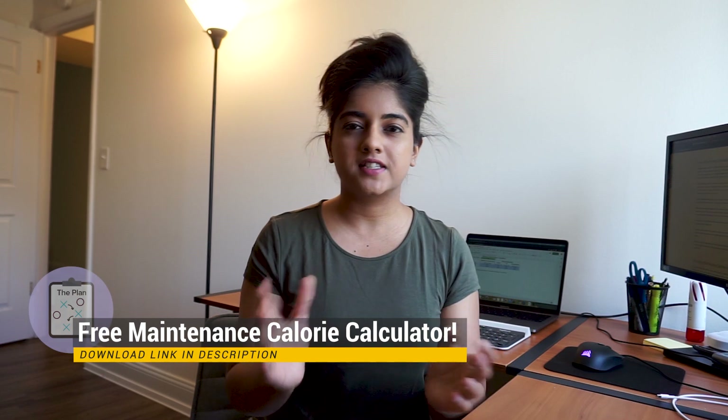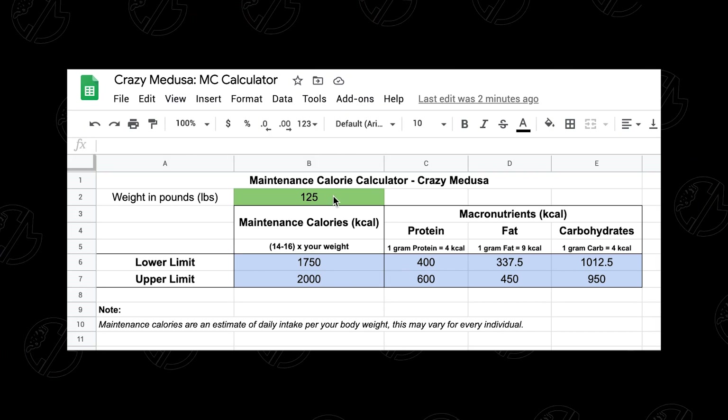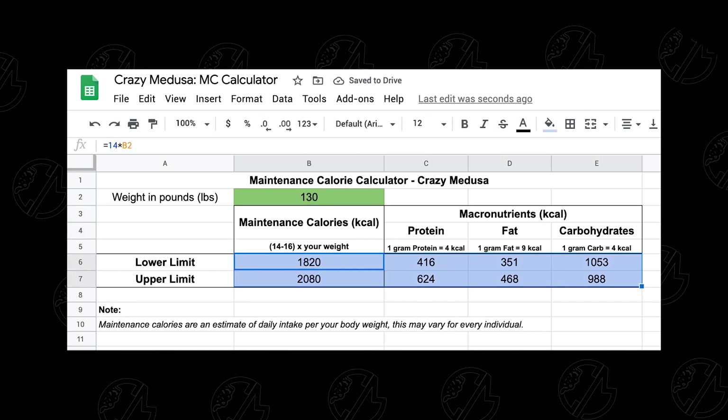This method by no means follows one particular diet style. If you wanted to do a keto diet or carb cycle every week, you could play around with these macronutrients and juggle the amount of protein, fats, and carbs you take in daily to satisfy the type of diet you want to follow — the important thing is that your overall calories every day remain the same. To make things easier, I've created an Excel spreadsheet available for download in the description. Just put in your weight in pounds in the green tab and it will give you your maintenance calorie range and your macros.